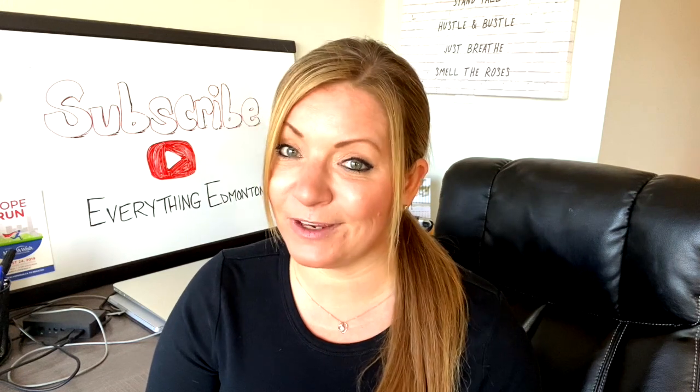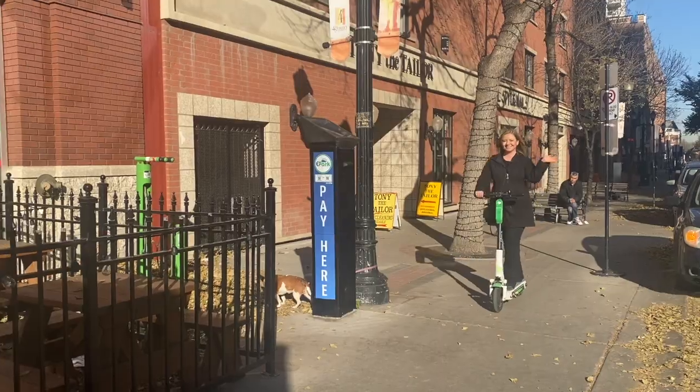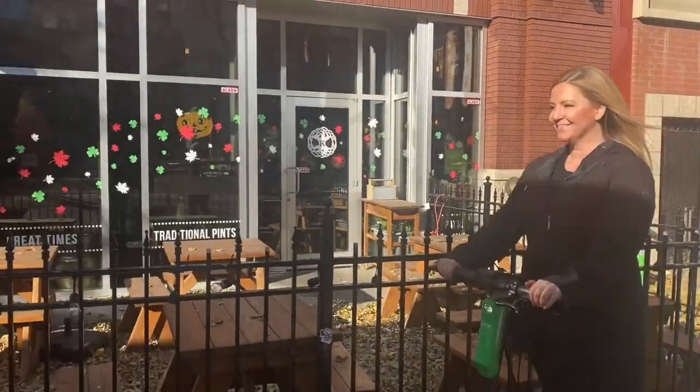If you think The Pint might be a good option before a Rogers Place event, just note that it's about a 10 to 15 minute walk. If you're not up for the walk, you may be able to grab one of those handy e-scooters just outside.